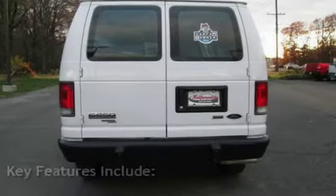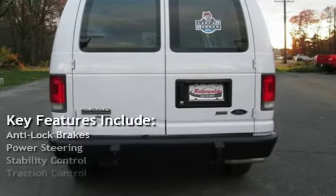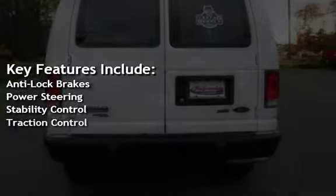Key features include anti-lock brakes, power steering, stability control, and traction control.